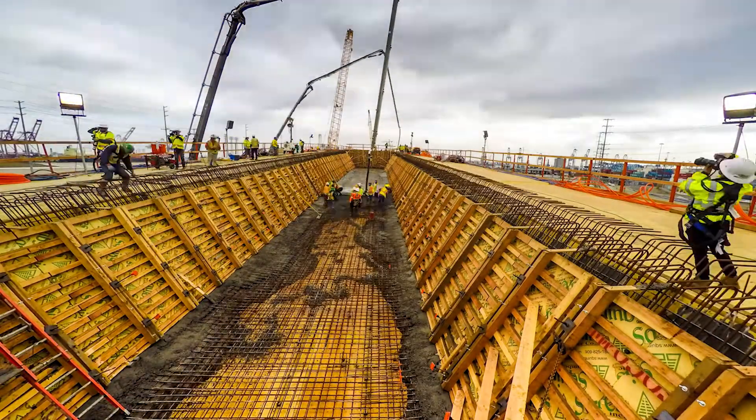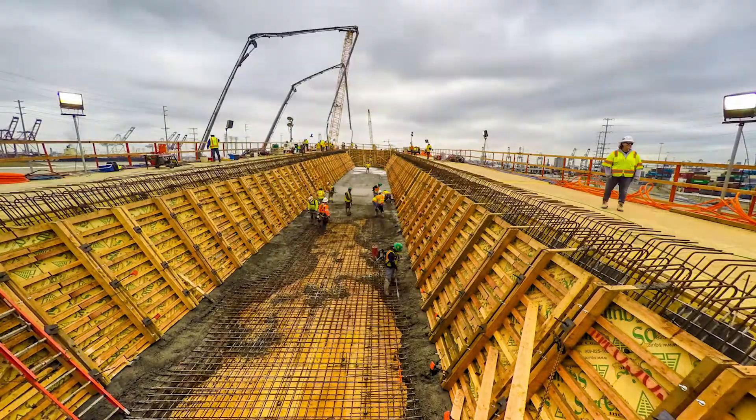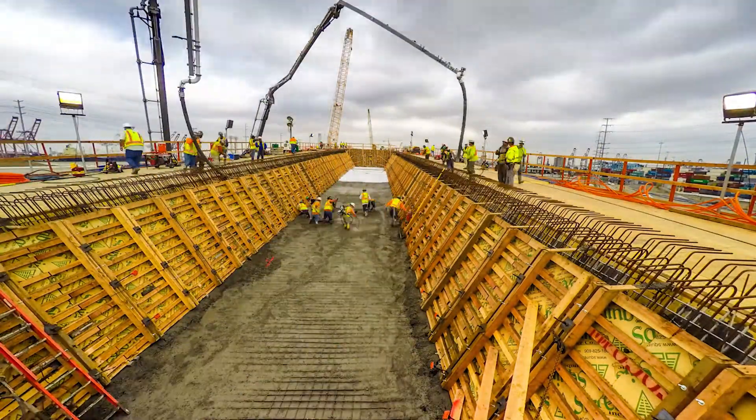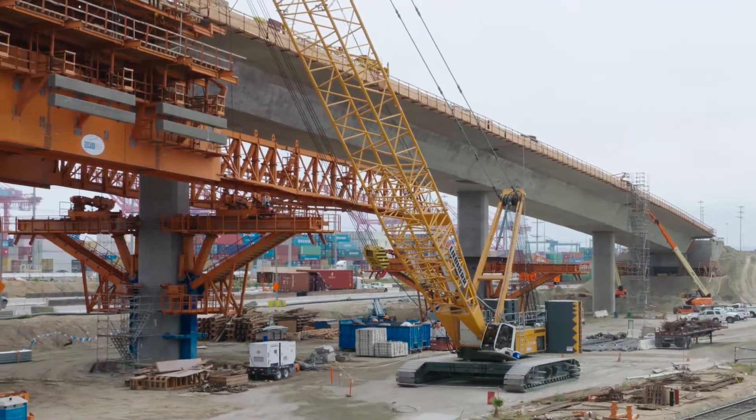So this mobile scaffolding system, or MSS, enables us to just jump from segment to segment. It's a lot more efficient, and it's a lot safer for the workmen.